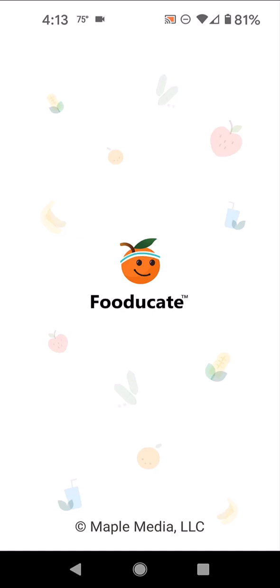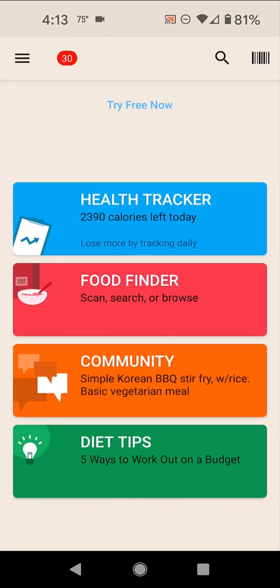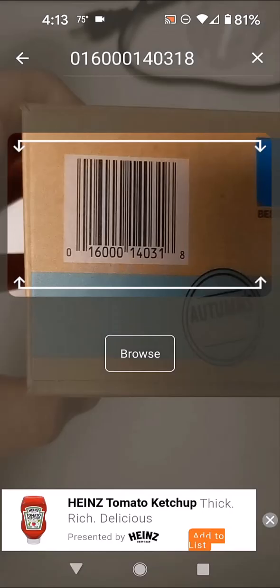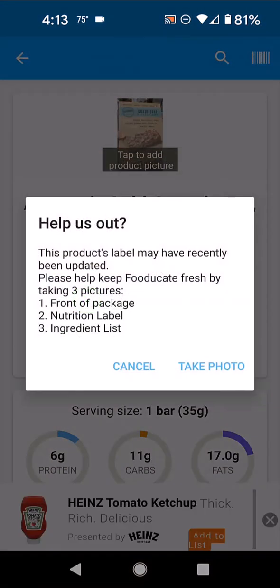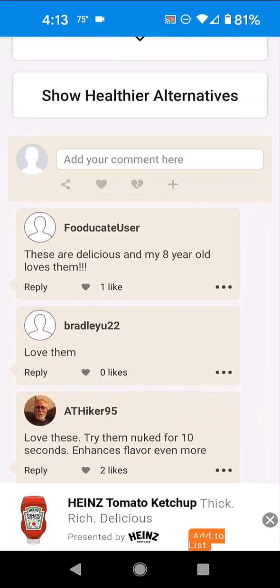For many years I was using this app, Fooducate. It's a very popular app. You scan food — I'll press the scan bar, and we'll get these green bars and it will come in with a score. So this has got 210 calories. You get some information, people comment, and it's a good app.